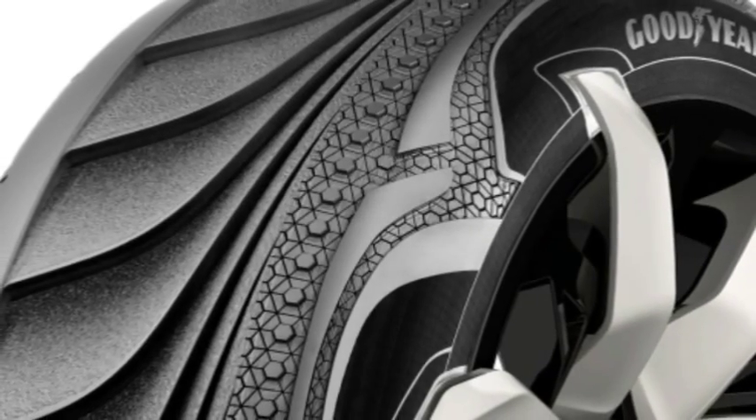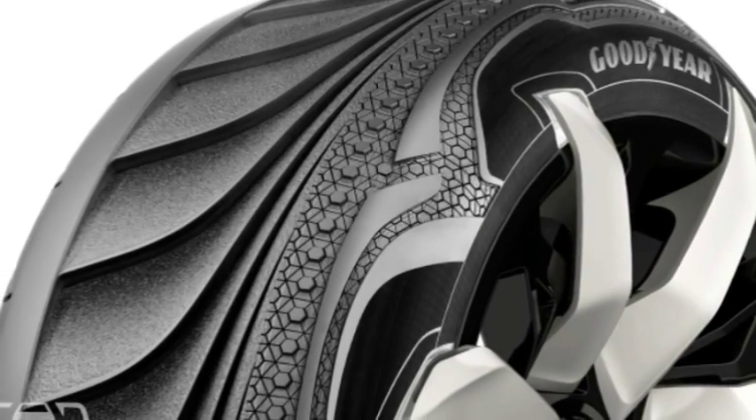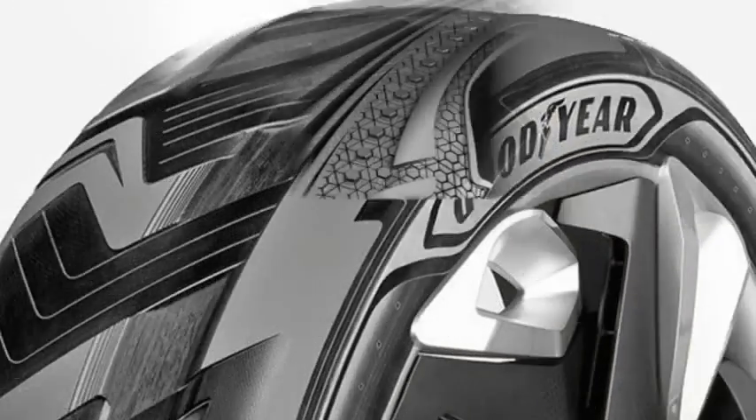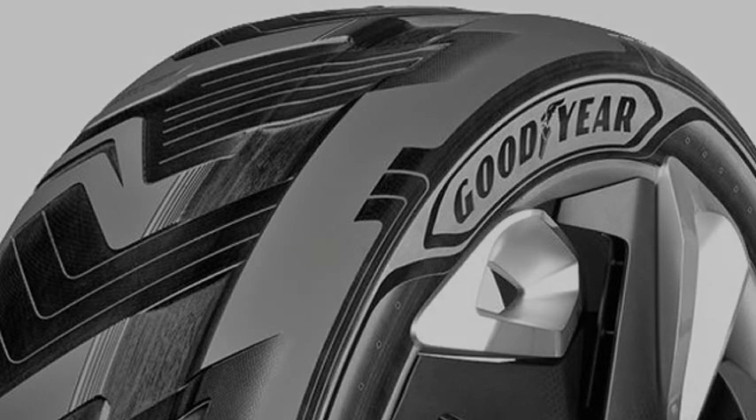Last year, Audi revealed it was developing a system to capture energy from mechanical friction created by a car's suspension. As Audi R&D chief Dr. Ulrich Hackenberg noted, dampers can reach upwards of 125 degrees when working hard on a bumpy road — that energy is wasted as heat into the atmosphere.